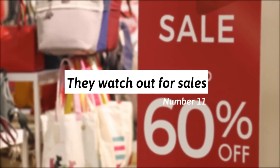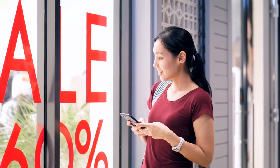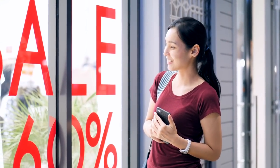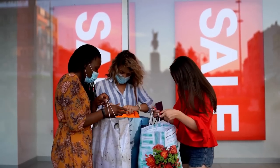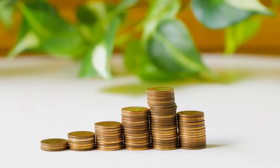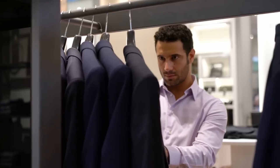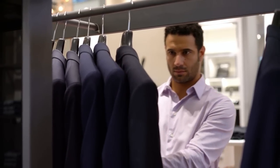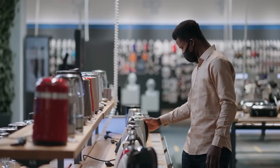11. They watch out for sales. Whether it's one or ten percent off, a frugal person always watches out for a sale, especially on more expensive items. Despite the unpredictable nature of sales, they can help decrease costs and save money on products and services that can't be bargained for. This is especially helpful when purchasing clothing items or appliances, which often go on sale after a while.